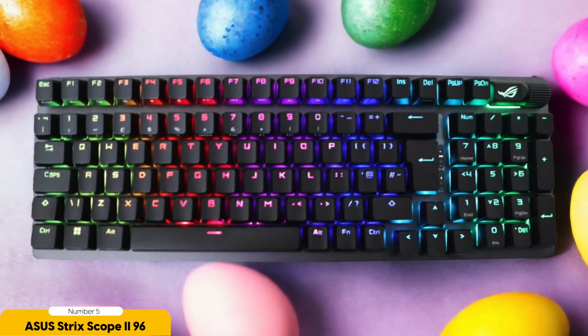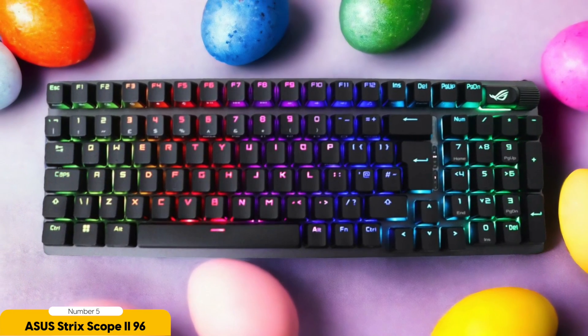When I first got my hands on this keyboard, I was instantly transported to a world of typing bliss. The keys are perfectly spaced, like they were designed by a team of finger whisperers. It's like my fingers are doing a synchronized dance every time I type.